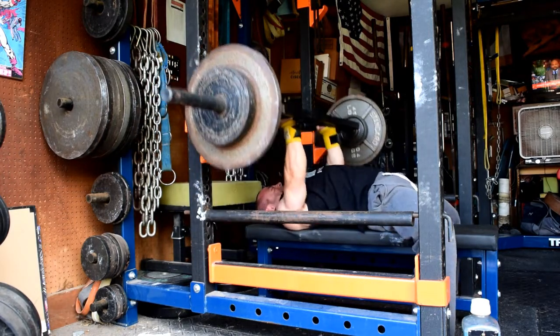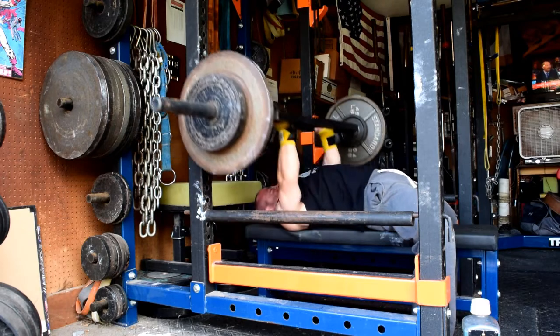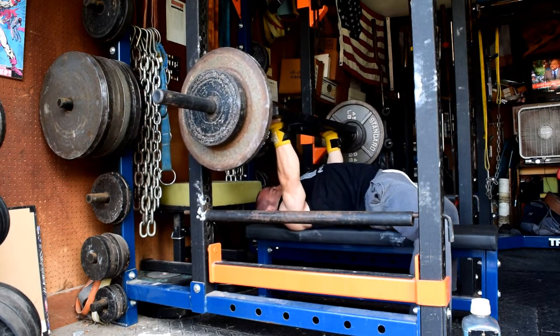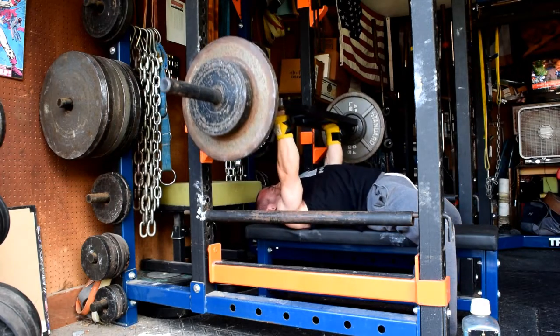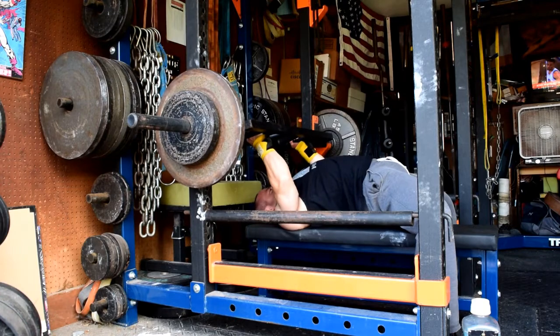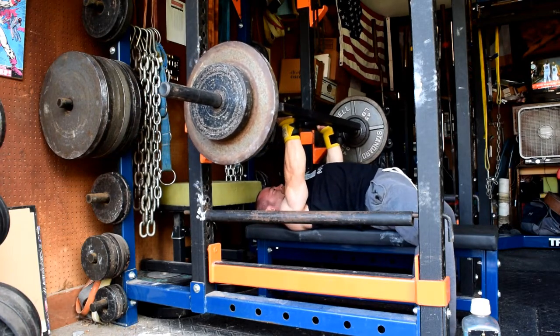I'm not a huge fan of this bar — it kicks my butt every single time I use it, but that's a good thing. I was just thinking about shoulder health for the week and how I can still get some work in and be smart about training.